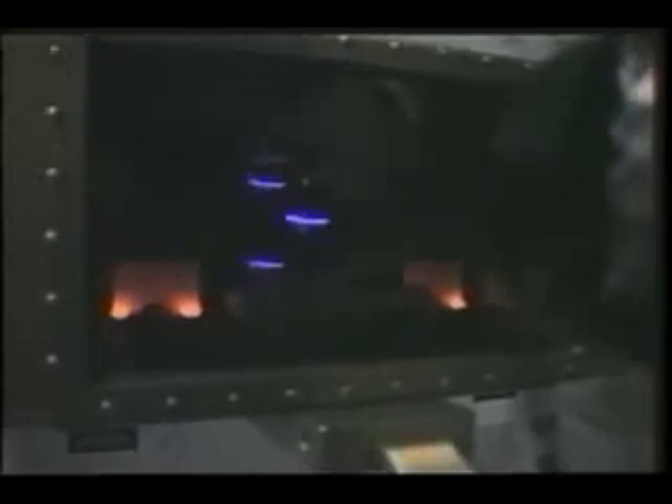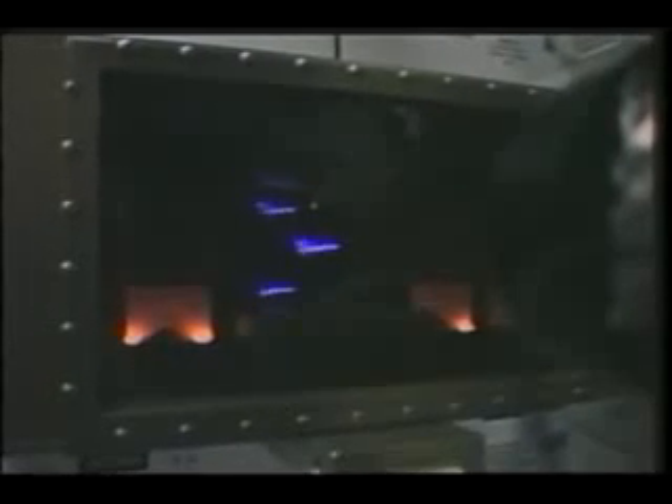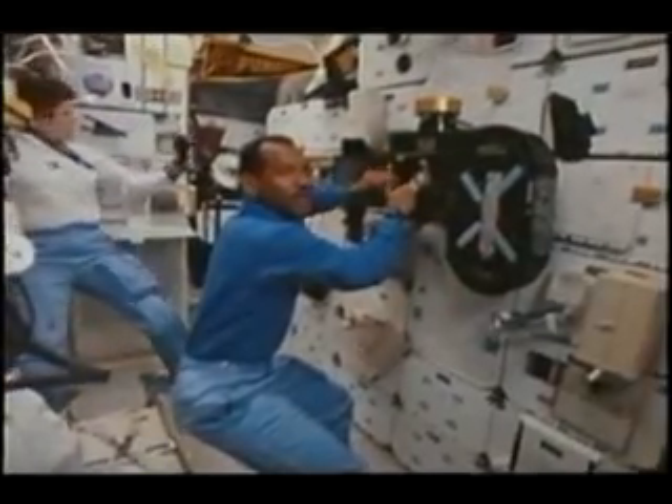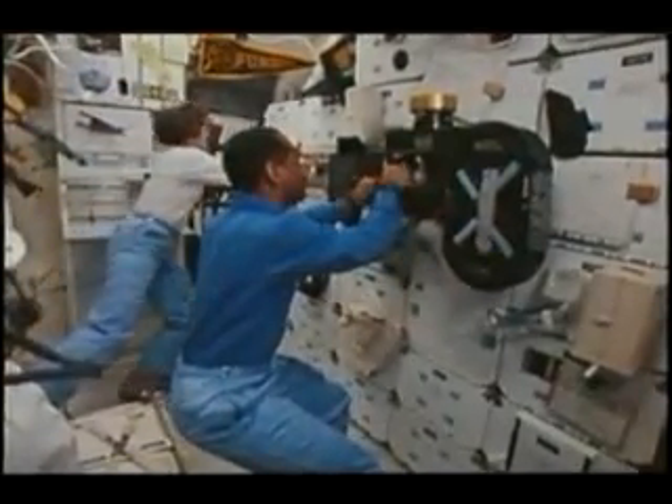This is one of the other secondary experiments we had. It was conceived by a student at a high school in Utah and sponsored by a corporation out there. What you see are three different views — the center one is the actual electrical arc being struck, and the two others are mirror views. The idea was to look at what effects driving an arc and affecting it with outside magnetic fields would have in zero-G.